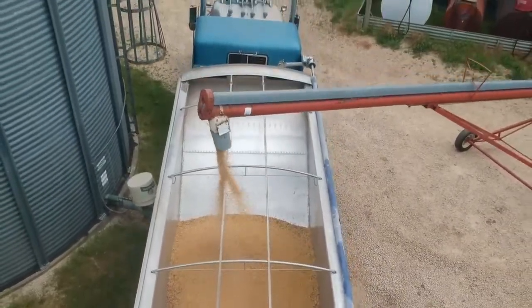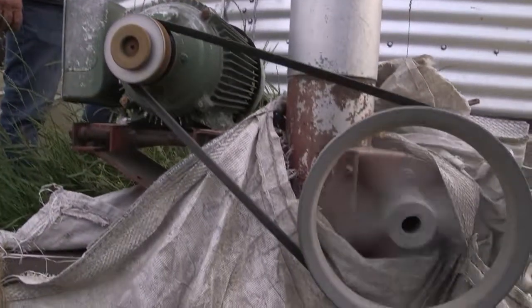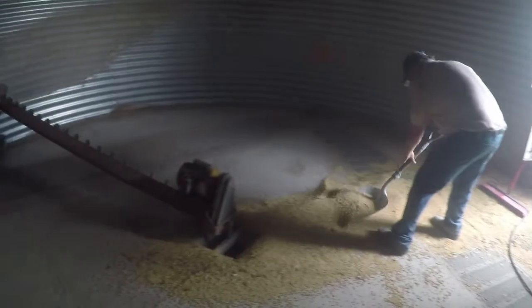This is soybeans we're loading here and of course we use electric power. The electric motor drives the unload auger that's in the bottom of the bin. And then when we're about empty we throw a sweep in and that brings them to the center and out the bottom. That's what we use electricity for, for the grain size.